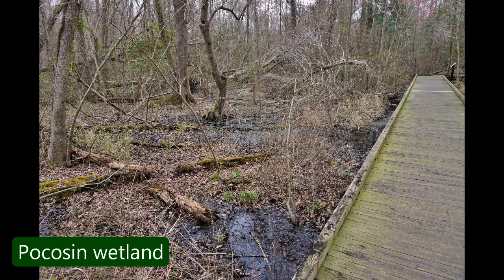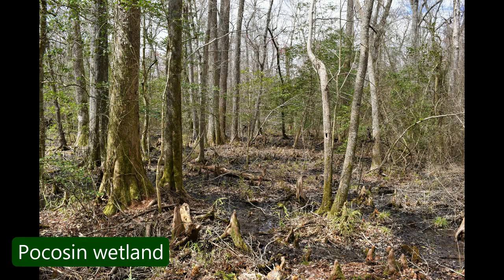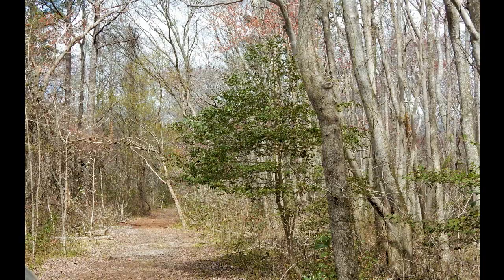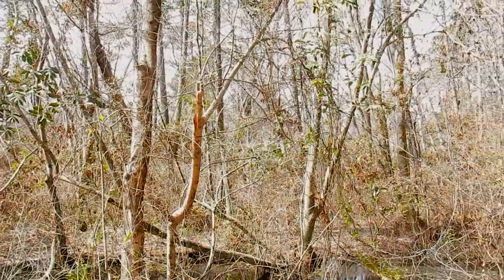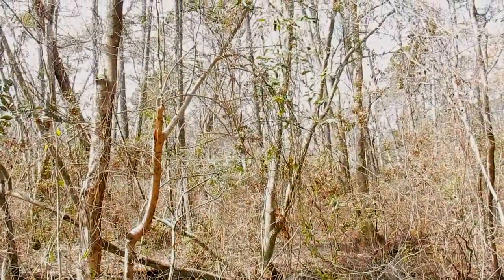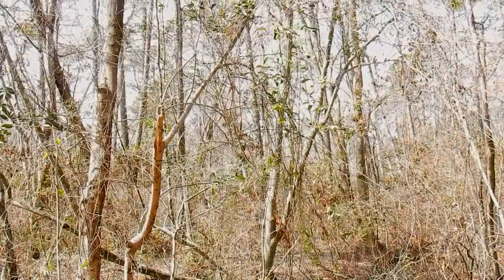The biggest wetland you're going to find is the pocosin wetland — that's primarily what's here at the Dismal Swamp. In the pocosin, the soil is very wet and very spongy when you walk on it. It's very grown up, very thick. You will see some standing water, but for the most part there's not a lot of standing water on the surface — it's all in the soil.